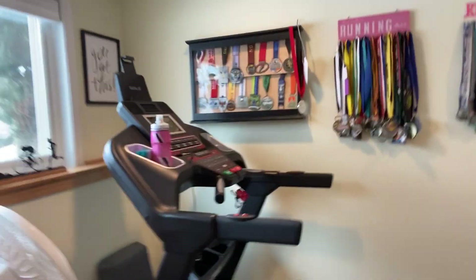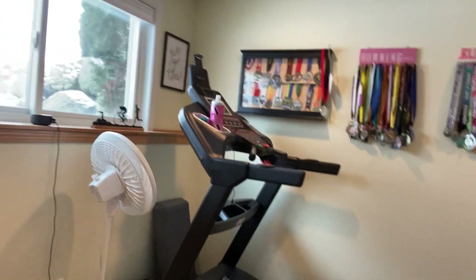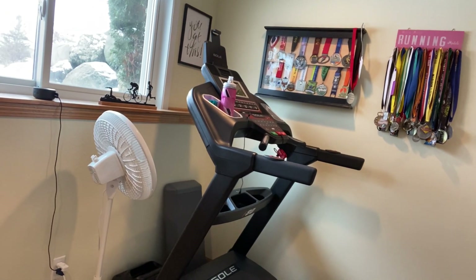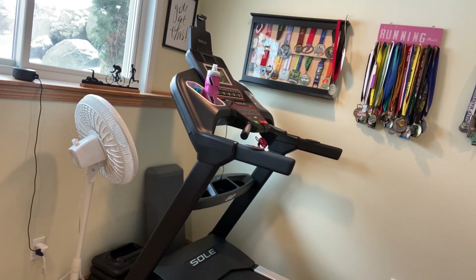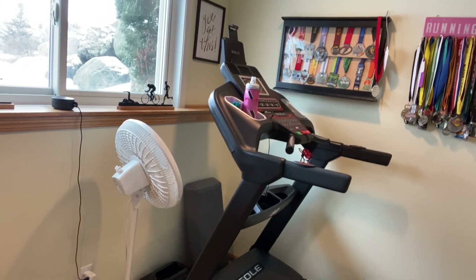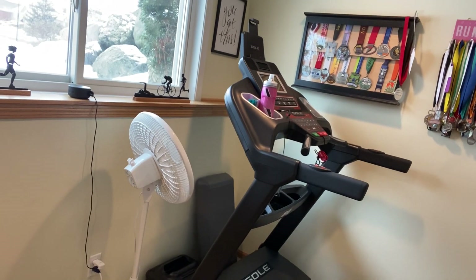And then here is the highlight here. We just purchased the Sole F80 treadmill earlier, at the end of last year — about a month ago — but getting a lot of use out of it already. So stay tuned for a full review of that.